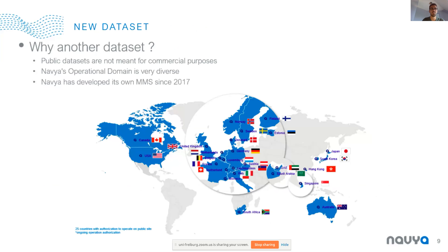One can ask why you need another dataset, because we have such great datasets provided by SemanticKITTI, nuScenes, or Waymo Open Dataset. But for Navya, it's mandatory to have commercially usable datasets, and we need a commercial license for that, so it was simpler to develop our own dataset. Also, Navya's operational domain is very diverse — we have shuttles around the globe on different continents. We are operating in suburban areas, city centers, and industrial sites, so we need to have this diversity in our dataset.